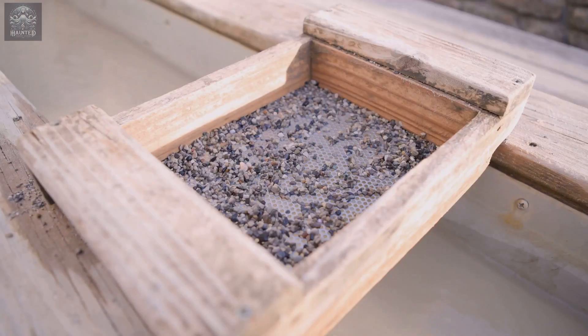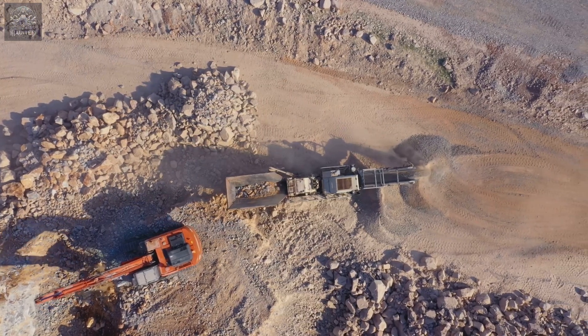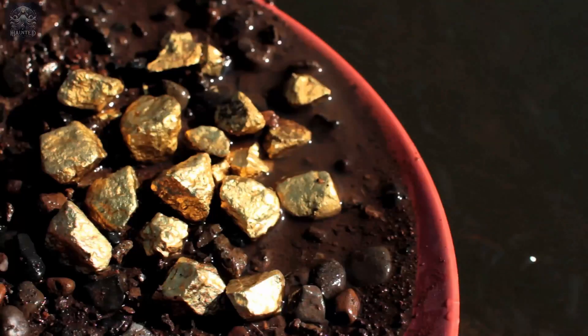The amalgamation table represents a marriage between practicality and efficiency. It doesn't require electricity or elaborate machinery — just gravity, human labor, and a little bit of mercury. And the results were astounding. In areas where gold was locked in fine particles or difficult-to-reach deposits, amalgamation tables could recover gold that other methods could not.